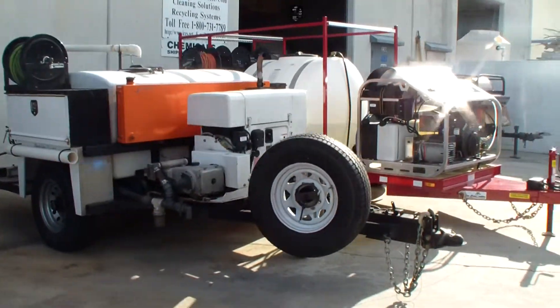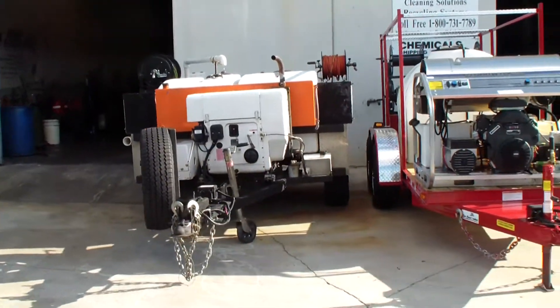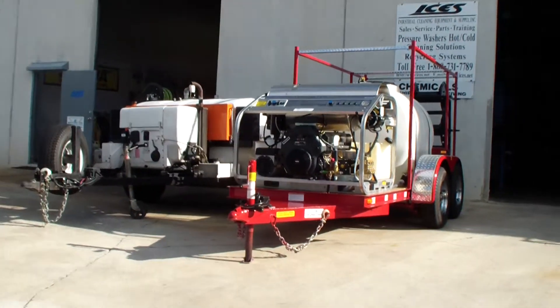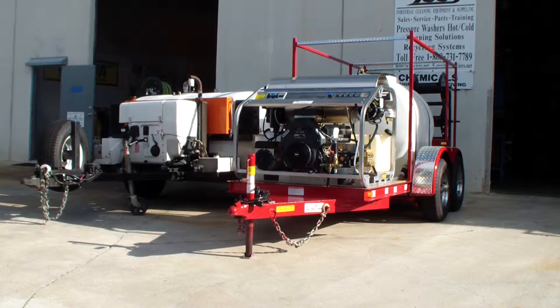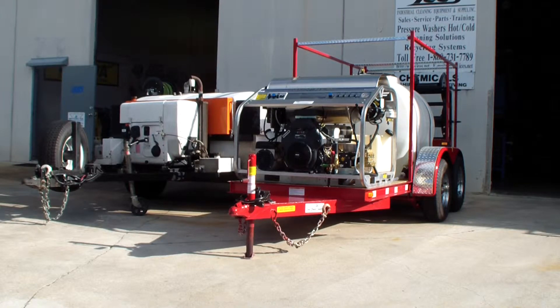We also sell this hot water pressure cleaning system that can double as a hot water, 9 gallon per minute, 3500 PSI sewer jetter and drain cleaning system.